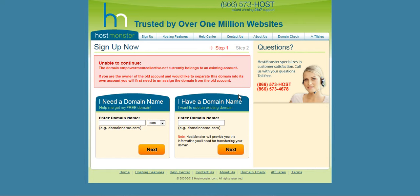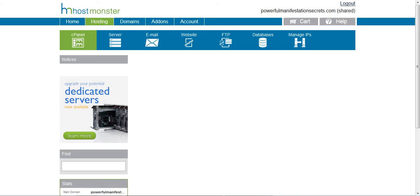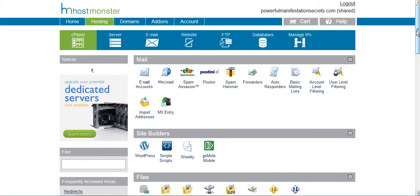It's pretty straightforward - that email you receive will just give you login details. So let's go over to the HostMonster cPanel login page. I've already got my username and password there, so I'll just log straight in. This is logged in now and I'm in my cPanel backend.